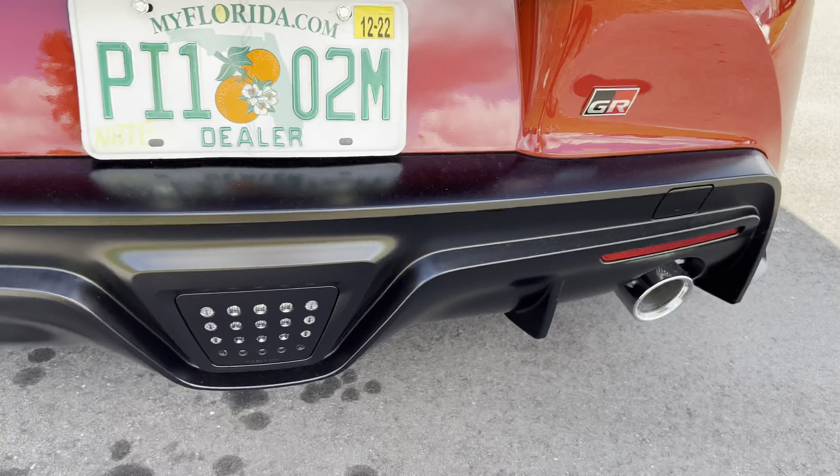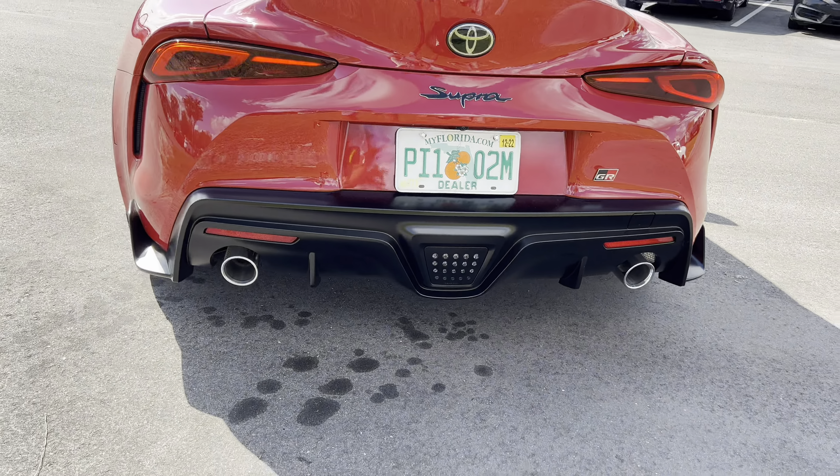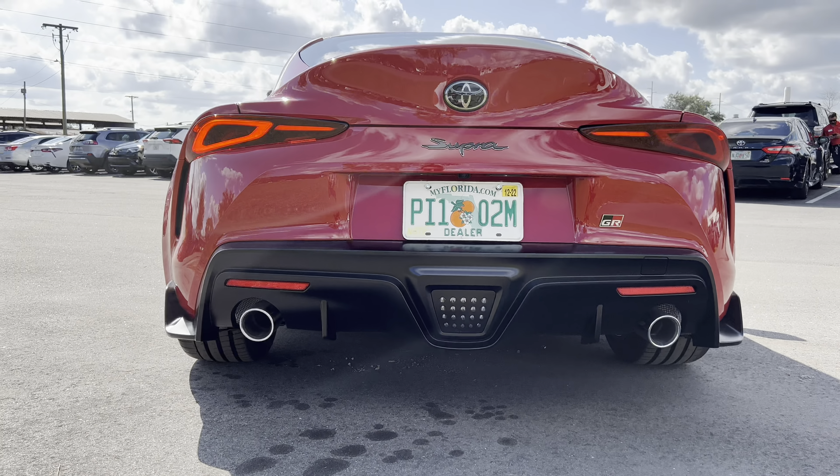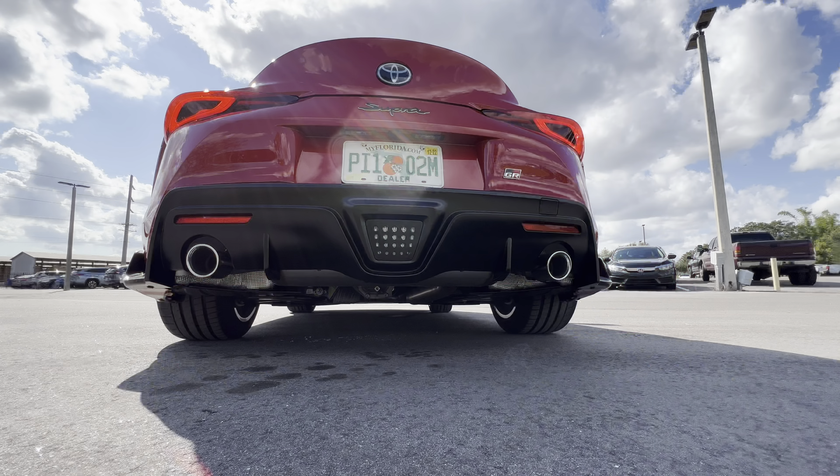The trunk lid angles up and functions a little bit like a lip spoiler. Very aggressive Supra badging, with the Toyota GR in the lower right corner, a reverse light down below, a super aggressive diffuser, and two dual exhaust tips — and speaking of the exhaust tips, which are active, let's fire up this 2-liter turbo four-cylinder and hear how she sounds.